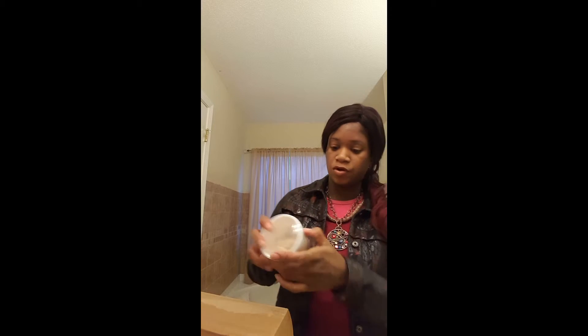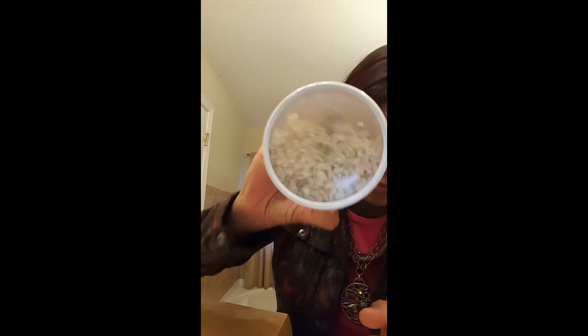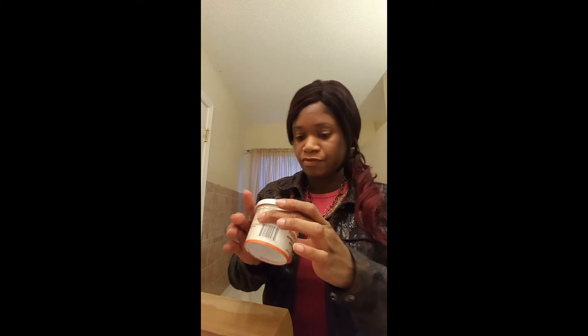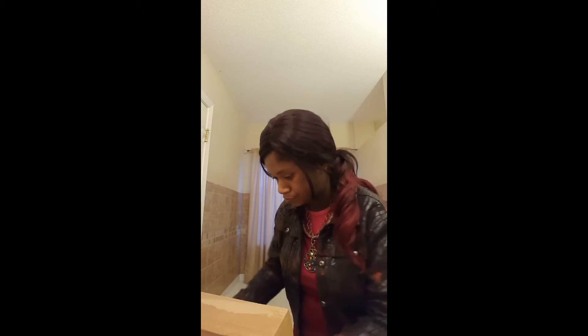My fifth snack is pumpkin seeds raisin spice oatmeal. I wanted to try a salted oatmeal, and this is the first time I'm getting these. You guys can see them close up. They gave me three in the box — you can see it has little raisins, little pumpkin seeds, and a whole bunch of oatmeal in it. One, two, and three.